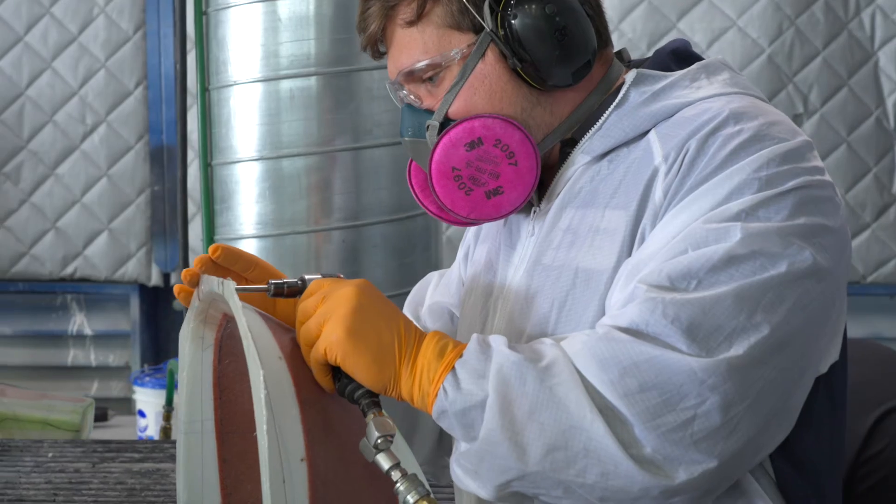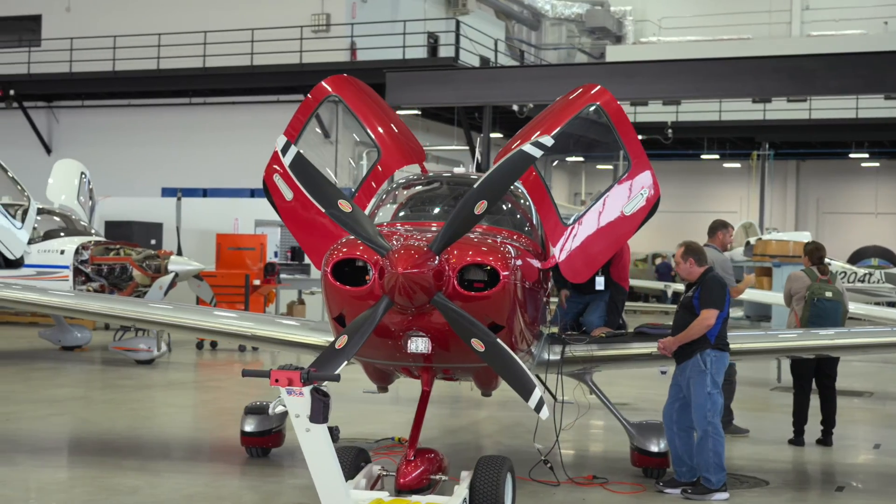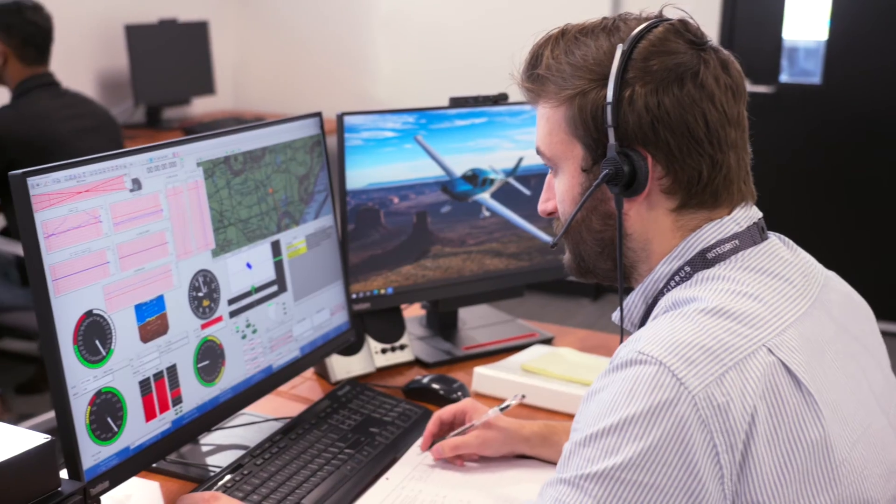The future of general aviation — is that all we gotta do? No big deal. We got this. At Cirrus Aircraft, the only choice for the future is to innovate, and we're just getting warmed up. Welcome to the Cirrus Aircraft Innovation Center.